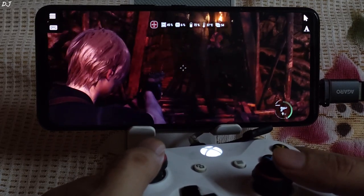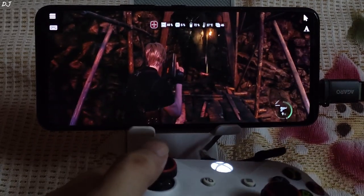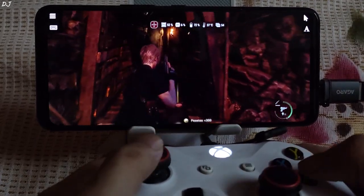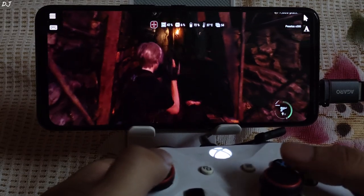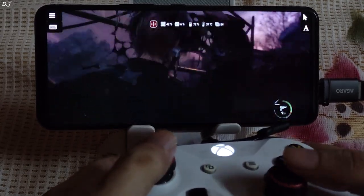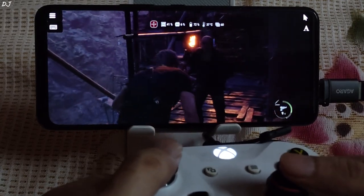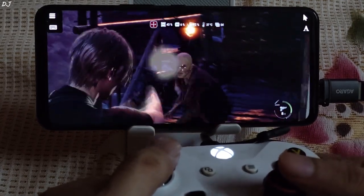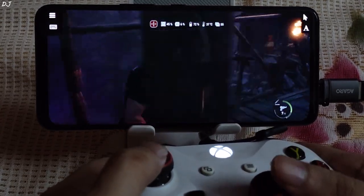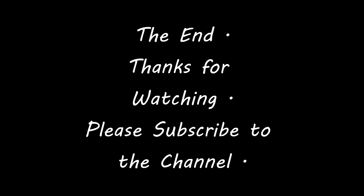You should be using the extreme video quality setting on bigger displays — for example, a tablet. I often play games on my Realme Pad, which has a 10.1-inch display. I'll end the video here, guys. I hope you found it useful. Thanks for watching and have a nice day — see you soon, bye.